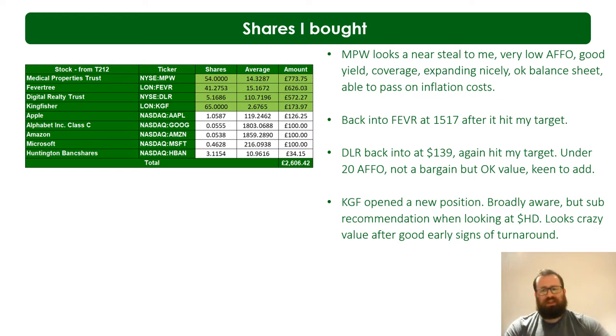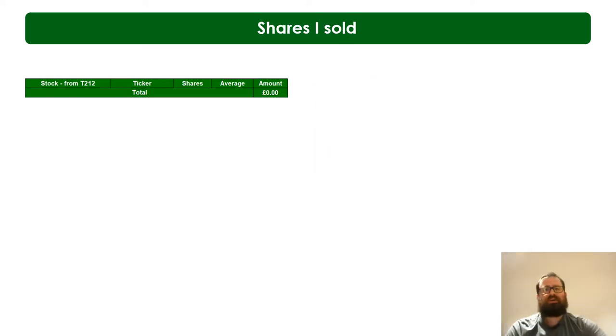That's the shares I bought this week. There are additional things I'm averaging into as well but I won't touch on them now. As for sales - I didn't sell anything this week. I can't recall a time when I didn't sell anything. I think it reflects my growth as an investor - I'm increasingly happy with my portfolio and how it looks. Nothing really jumped out as a massive opportunity to exit quickly, so no sales this week.